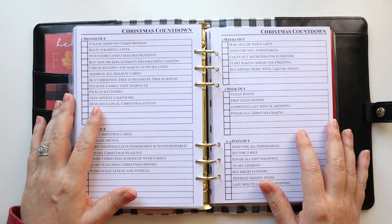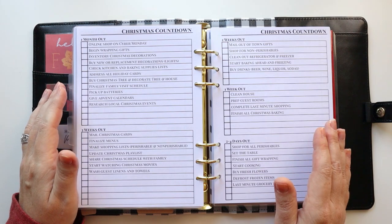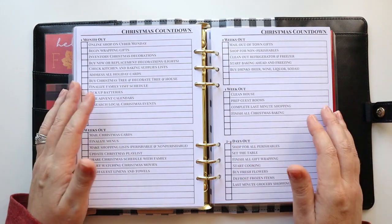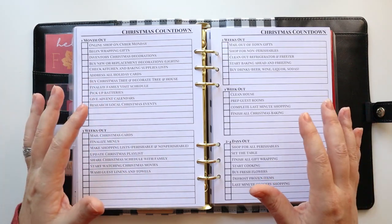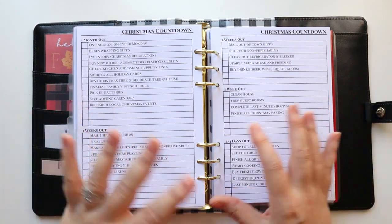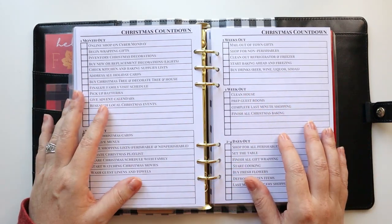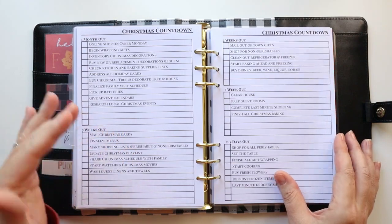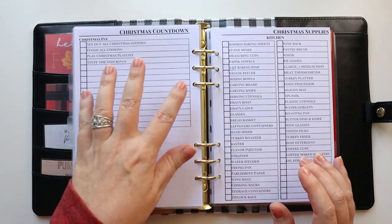What I'd recommend is building your own countdown. There are tons of resources — you can look on Pinterest or search for Christmas countdowns, Christmas to-dos, or Christmas checklists. I got a lot of inspiration and then sat down and made my own list specific to me, incorporating things like family members who come to visit throughout the holiday season. Save that list because you can use it over and over again. I go all the way through to Christmas Eve.